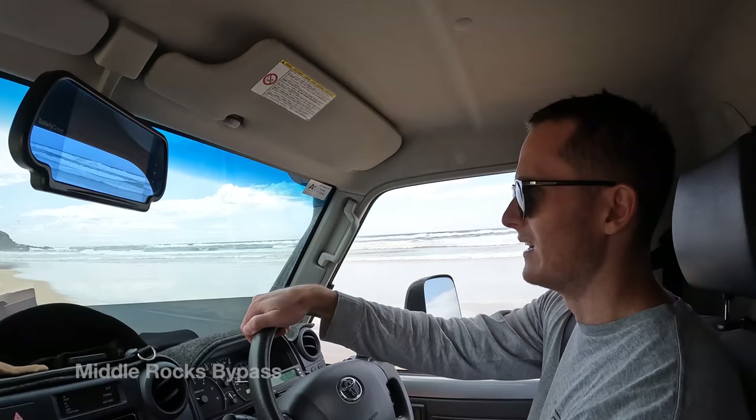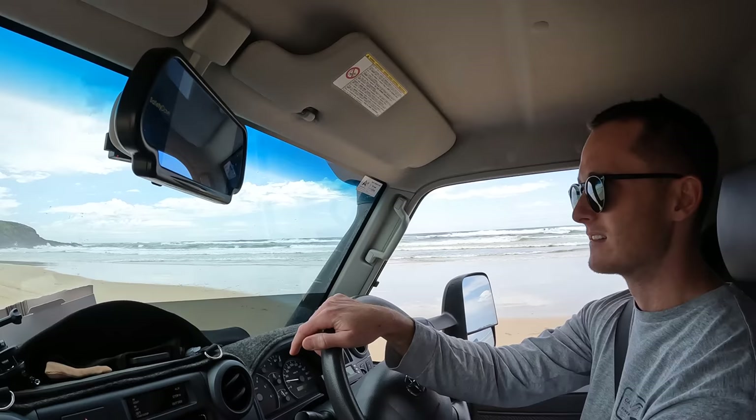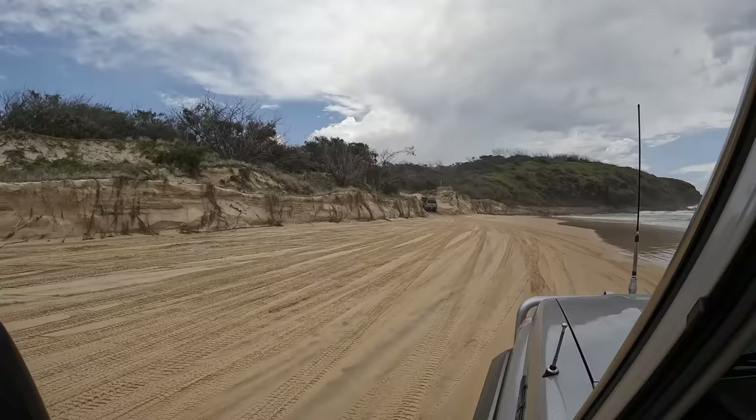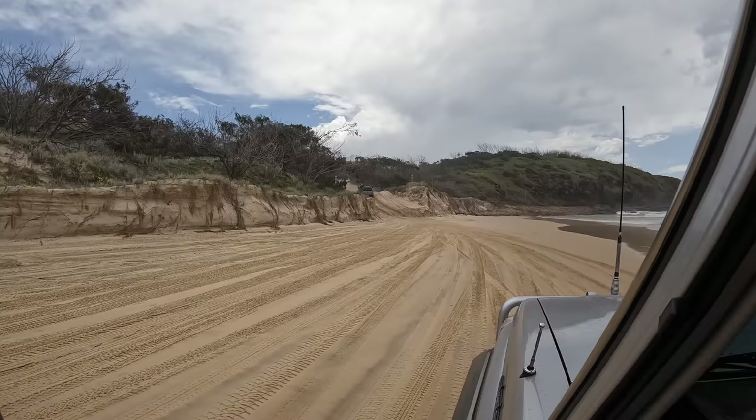Where are we now, Brad? We are at Middle Rocks, which is about 800 metres from Indian Head. The bypass track looks pretty narrow, and this one looks quite steep — I'd say it's going to have that timber frame to help you grip up, because it looks like vehicles are going up pretty slowly. Update: doesn't look like there are timber tracks.